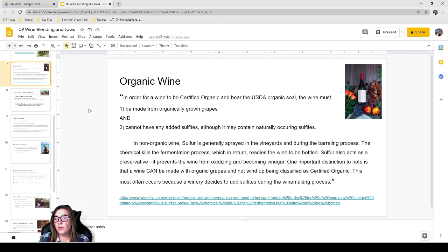Organic wine is focused mostly around not using sulfur or sulfites. To be certified organic and bear the USDA organic seal, a wine must be made from organically grown grapes and cannot have any added sulfites — although it may contain naturally occurring sulfites, since wine produces small trace amounts of sulfites on its own during fermentation regardless.